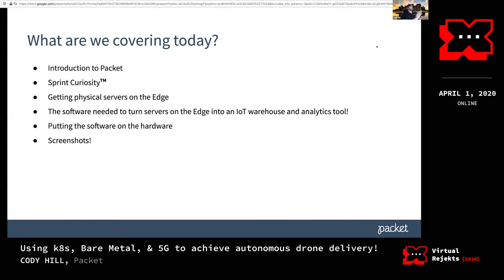What we're covering today: who is Packet and what do we do, how the Sprint Curiosity folks fit into this, getting physical servers on the edge and what that looks like, the software needed to build an edge IoT warehouse and an analytics tool to visualize metrics. This is normally a one-hour talk, so condensed to 30 minutes we'll show screenshots.